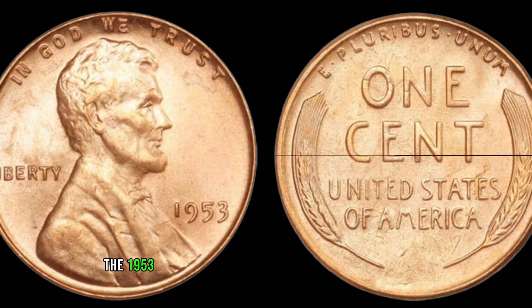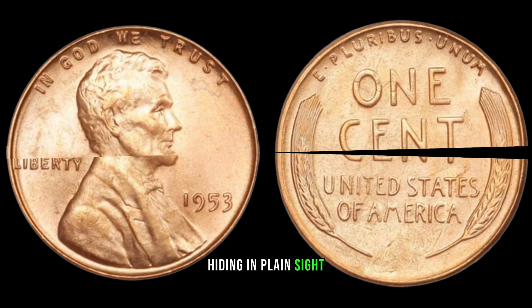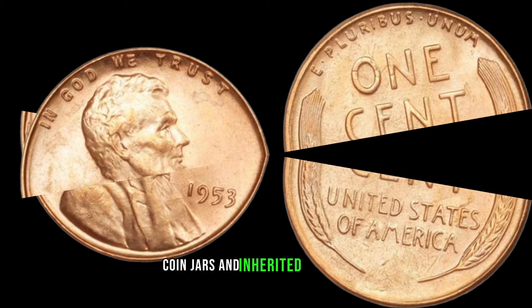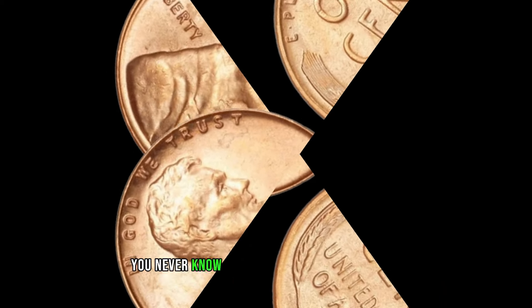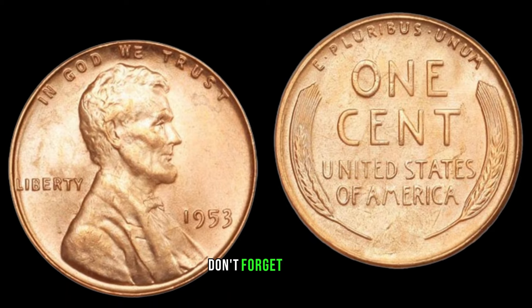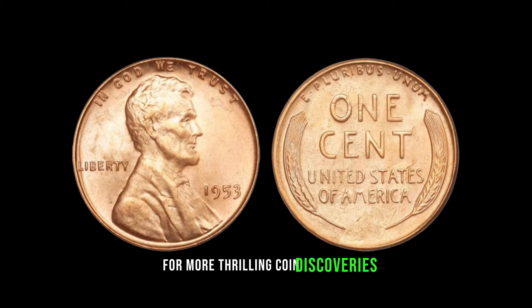The 1953 No Mint Mark Lincoln penny is a true treasure hiding in plain sight. Check those piggy banks, coin jars, and inherited collections — you never know what might be waiting for you. If you enjoyed this video, don't forget to like, subscribe, and hit that notification bell for more thrilling coin discoveries.